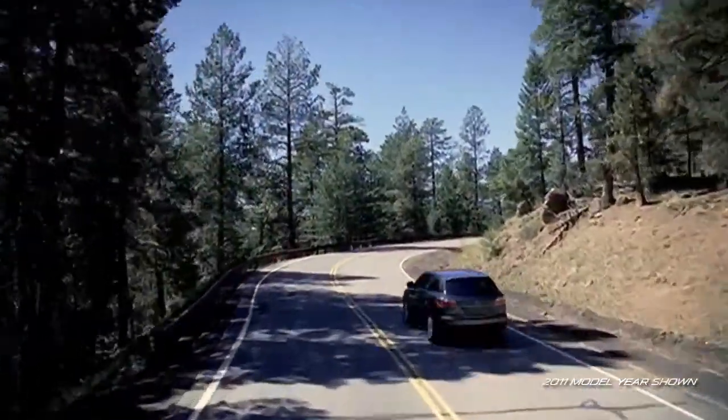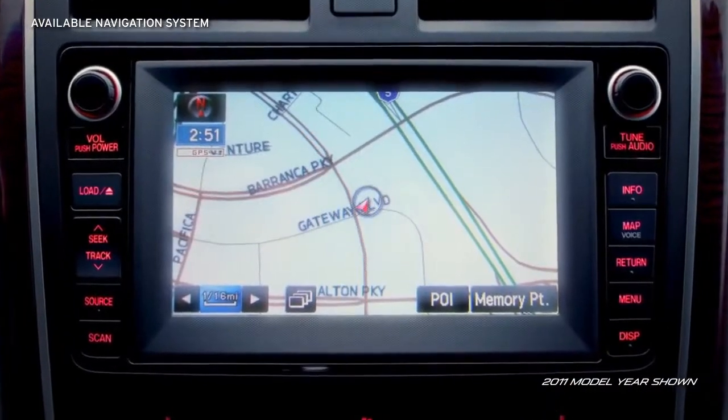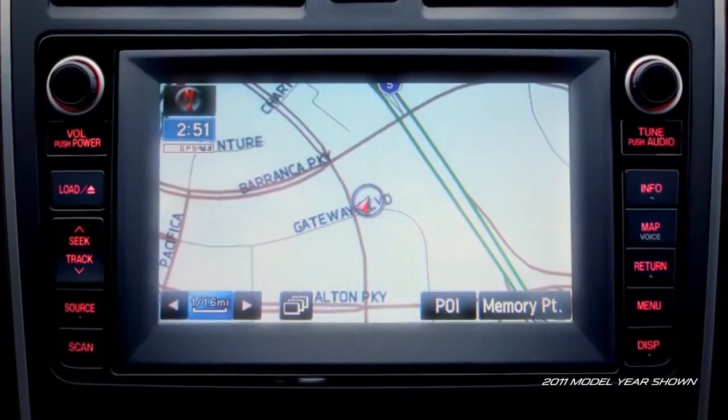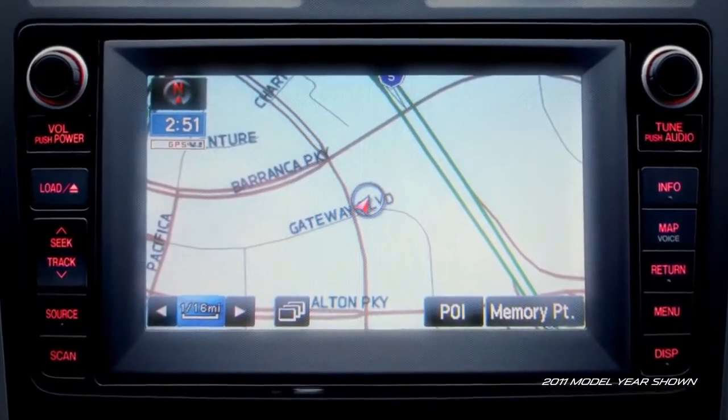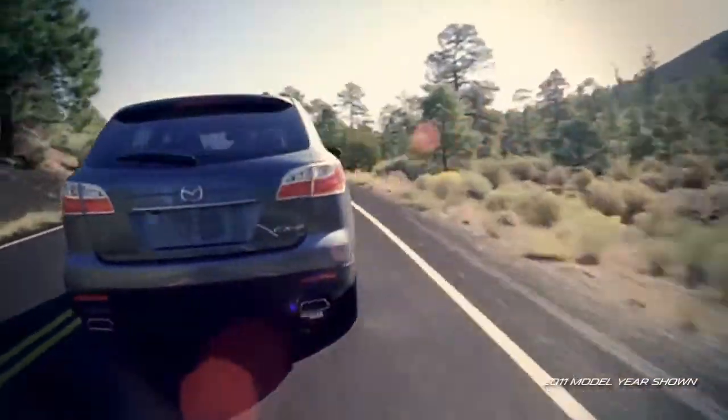Getting around town has never been easier with CX-9's navigation system that includes real-time traffic to show you the fastest way to your destination. And thanks to the helpful voice command function, you can get step-by-step directions without taking your eyes off the road.